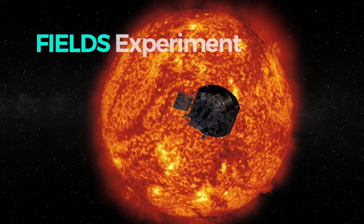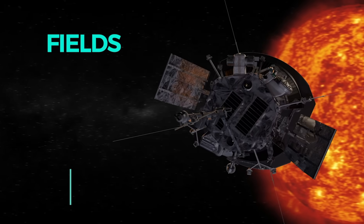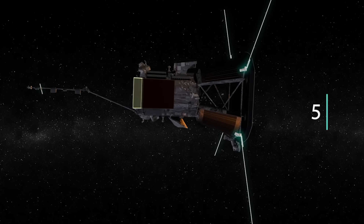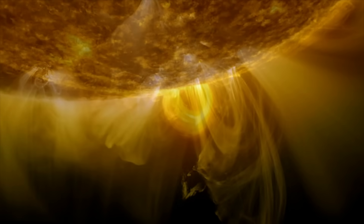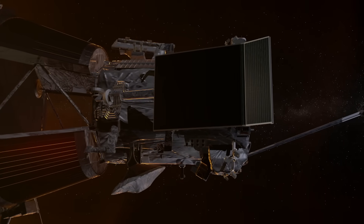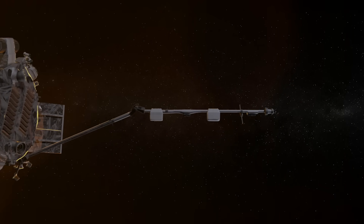FIELDS is in a special place on the spacecraft. The electronics package is inside the spacecraft where most of the electronics are, but all of the sensors are mounted on the outside. We have three sensors that measure magnetic fields mounted on a boom behind the spacecraft, in the shadow of the heat shield. And then we have five sensors that measure plasma voltage — these are electric field sensors. They extend into full sunlight and they get very hot. Two of the key measurements to understanding coronal heating are the measurements of the magnetic field and the electric field. Together, they give us what's called the Poynting flux, which is the energy flux of the corona. To make those measurements, we have to actually go into that plasma and put sensors in the plasma to measure magnetic fields and electric fields directly. And that's what FIELDS will do.